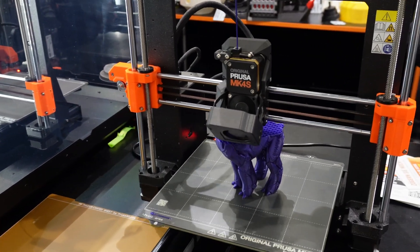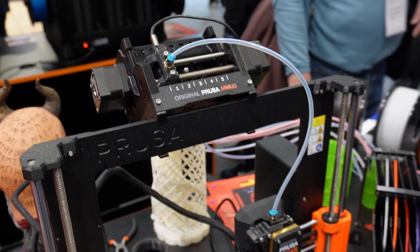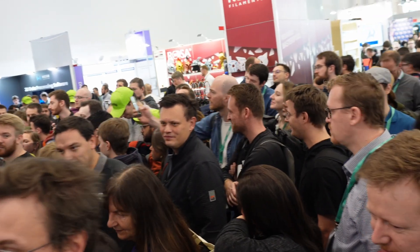And now let's visit the booth that for me stole the show. I'm talking about the Prusa booth — they were presenting their new machine, the Prusa Core 1. This was a big surprise; no one was expecting this from Prusa. Everyone was very excited and, as you can see, it was crowded.